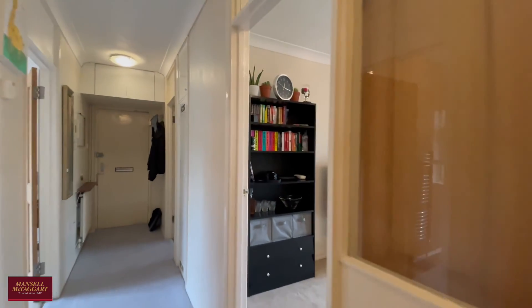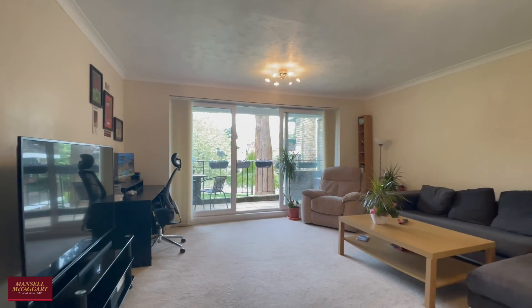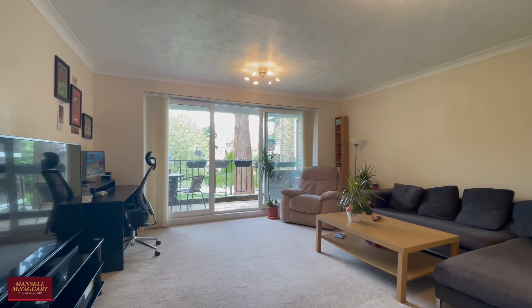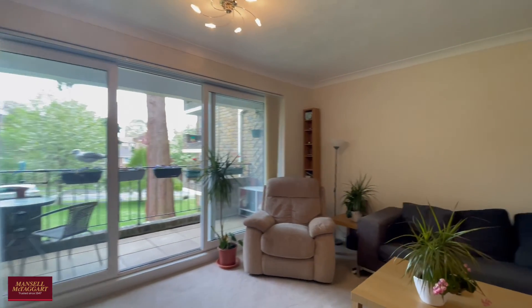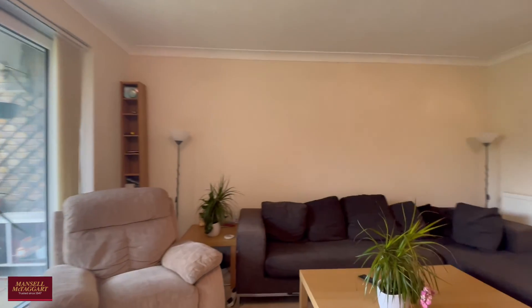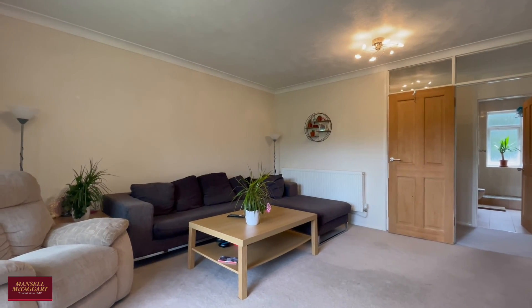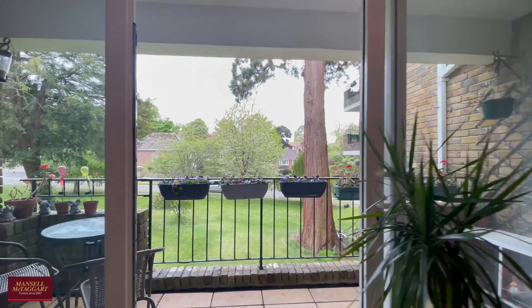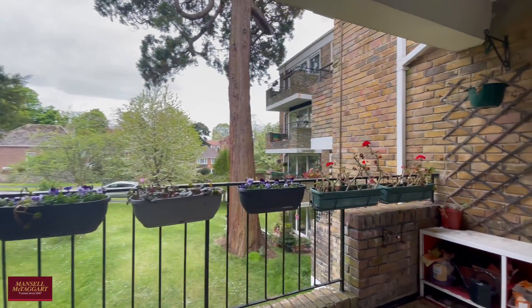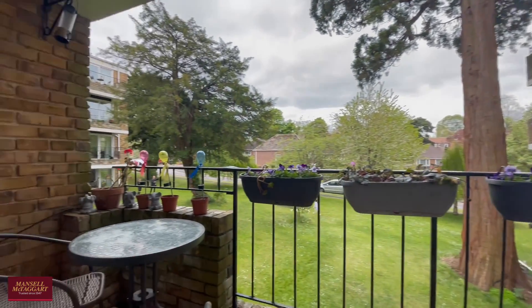And then heading through into the real centre stage of the property is the living room leading out onto the balcony. As you can see, a very large room — plenty of space for your sofa, chairs, and home office. You could also very easily put a four to six-seater dining table in here as well. And then you're just getting floods of natural light in through this balcony — you can imagine this is going to be a real benefit on those summer days.